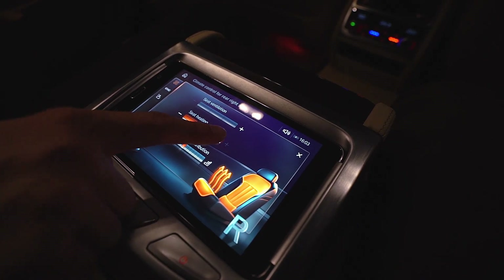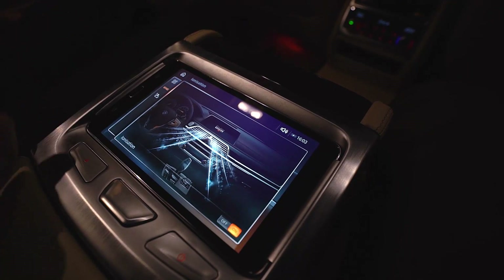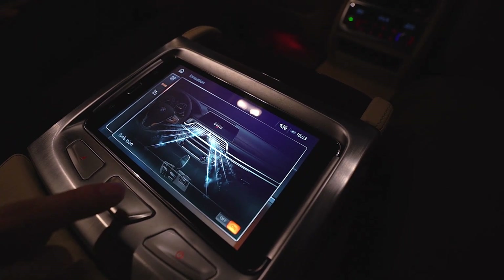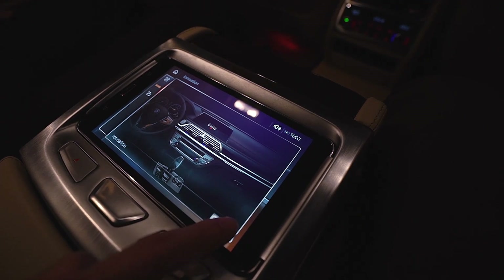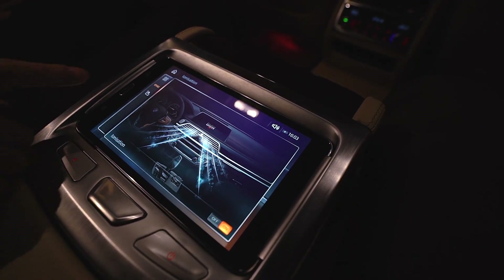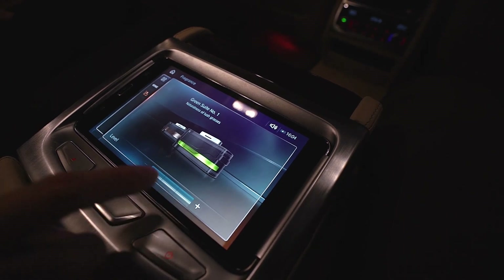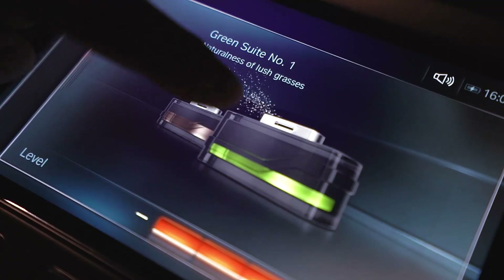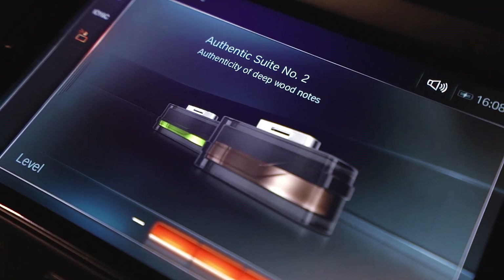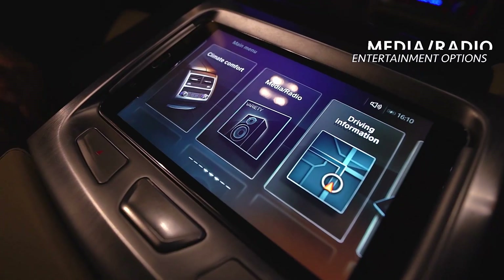Next up is the ionizer, which purifies the air in the car — I can switch it off or on. And finally, the ambient air package, where I can choose the level of dispersion as well as what kind of scent I want to be dispersed.